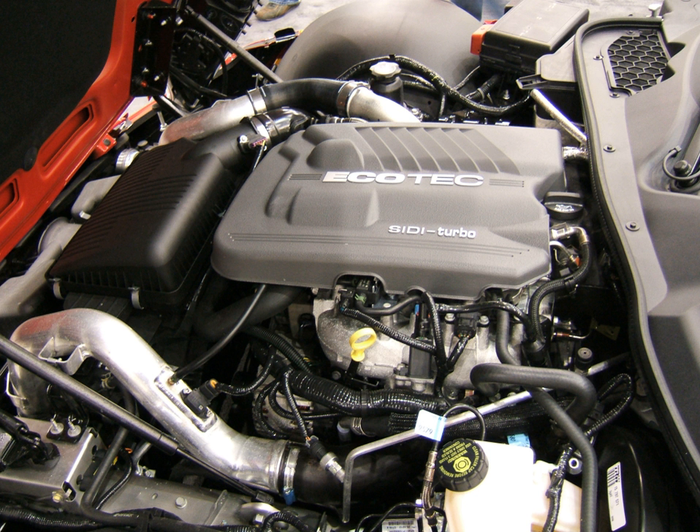1989–1997 Toyota A Engine Inline-4 (4AGE, 4AFE), found in the Geo Prism; 1989–2011 Subaru EJ Flat-4, used in the Saab 9-2X; 1990–2002 Saturn I4 SOHC/DOHC Straight-4; 1996–present Family 0, marketed as Ecotech, DOHC Straight-4, designed jointly by Opel, Saab, and GM Powertrain.